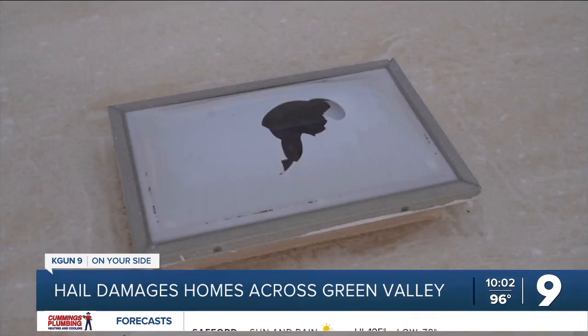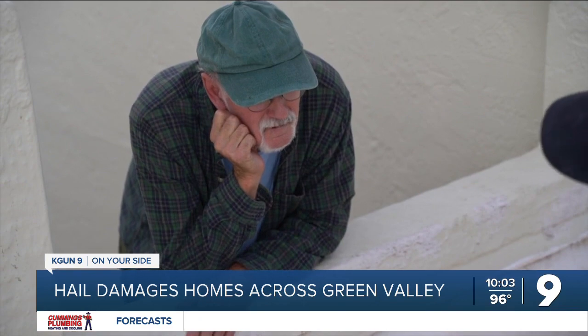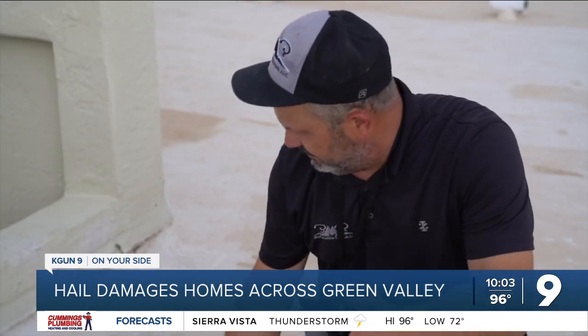Michael Dougherty with Blue Mountain Roofing says this happens with big storms. When we get 10 calls by 1 p.m. for skylights all in the same area, we're pretty certain that there's been major hail damage just with our experience. Richard Gumm was one of the houses with damage that Dougherty had to inspect.